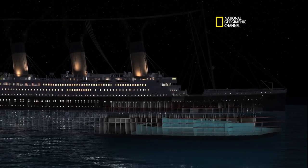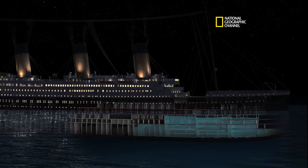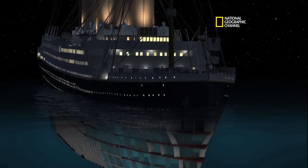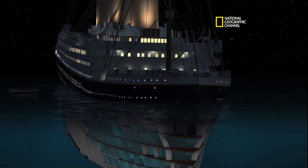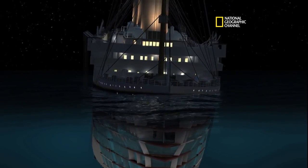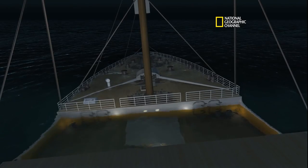So now we're watching an accelerated time. We see the first five compartments flood — they equalize pretty quickly. Bow's pulled down. We see the port list. The port list looks right, that looks like about 9 degrees.